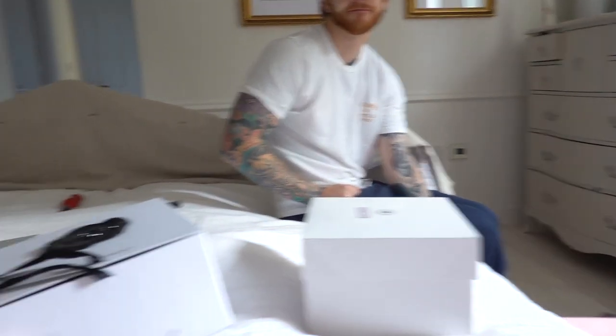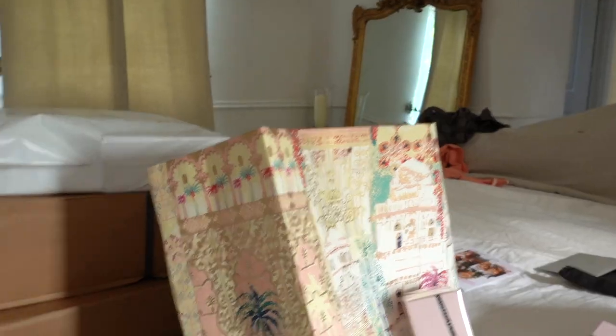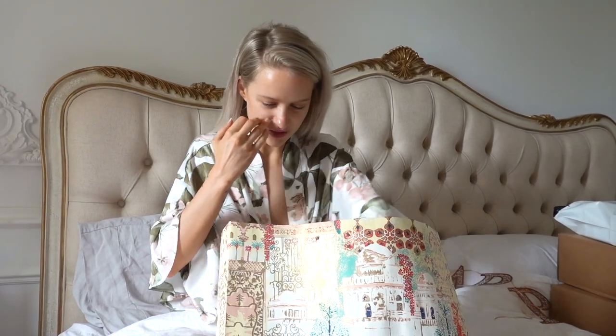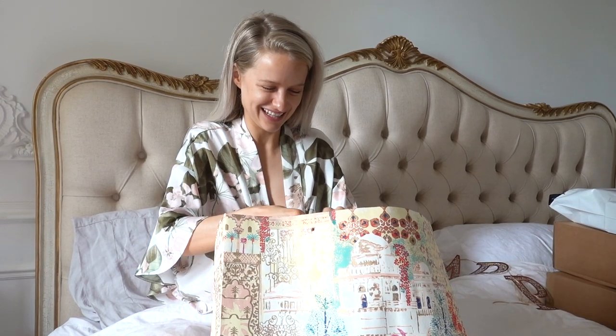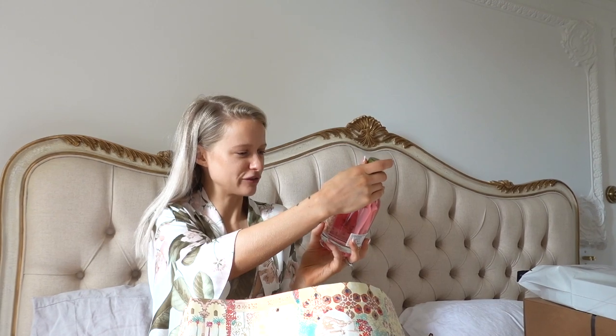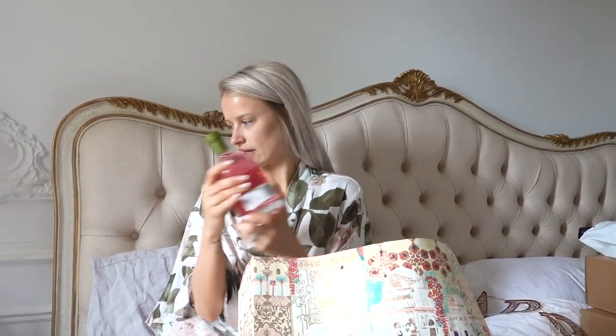We've just had some Viktor & Rolf goodies — that's all in the other vlog, I don't want to repeat it. We've got some other bits here. This one's off one of my very good friends, she's signed the card — Vicky. It's a Hautè pink grapefruit and elderflower gin liqueur. That sounds amazing, it's got a little bee on it. It's made in France. I'll enjoy that.